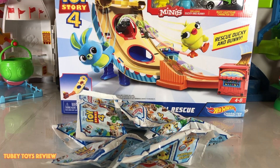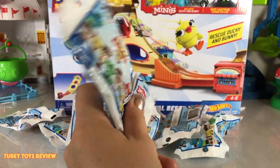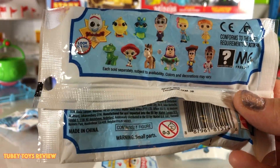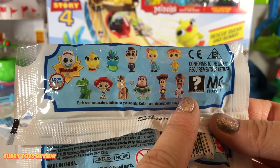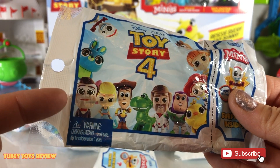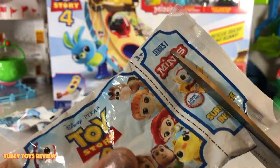All right, let's mix them up and start opening! These are everybody that you can collect. The last time I saw this bag was at New York Toy Fair, and a lot of these characters were blacked out — like Benson, Gabby Gabby, and Ducky — but Forky was left open. I'm super happy to see them now. I thought this was a little boy and I was correct — it's Benson!